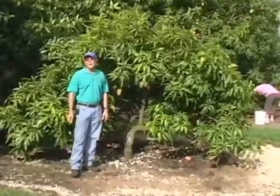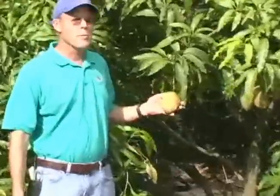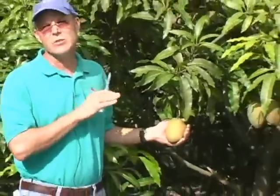Hi. I'm standing in front of a Julie mango tree. Julie mango is probably the most favored mango in Jamaica. And one thing to notice, besides this beautiful fruit, is the size of this tree.